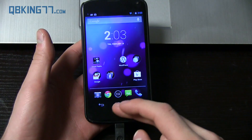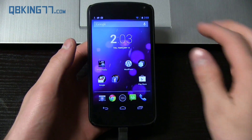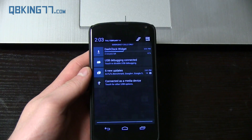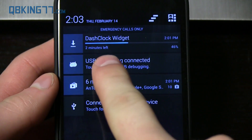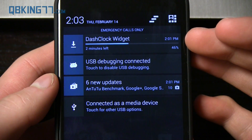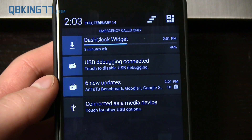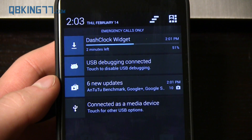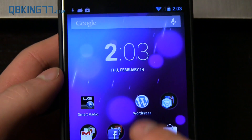I just wanted to quickly talk about the changelog and things that are a little bit different. First of all, one of the main things is that when you install an application from the Play Store, you will see that it has an estimated amount of time remaining. I'm downloading this Dash Clock widget and you'll see it says two minutes left. It calculates the speed of in-progress downloads and estimates the time remaining until it is done.